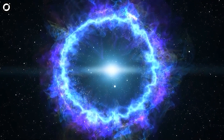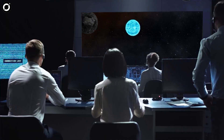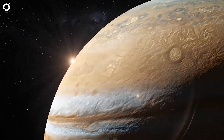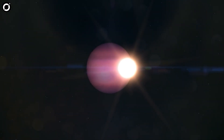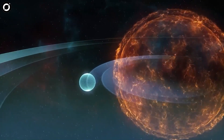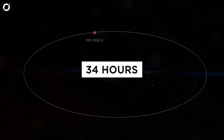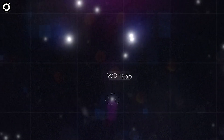A giant planet candidate transiting white dwarf WD 1856+534 every 1.4 days has been observed. Scientists observed and modeled the periodic dimming of the white dwarf caused by the planet candidate passing in front of the star. The planet candidate is roughly the same size as Jupiter and no more than 14 times as massive. The planet, called WD 1856 b, orbits the white dwarf once every 34 hours — that's 60 times faster than Mercury orbiting the sun. This system is 80 light years away in the northern constellation Draco.